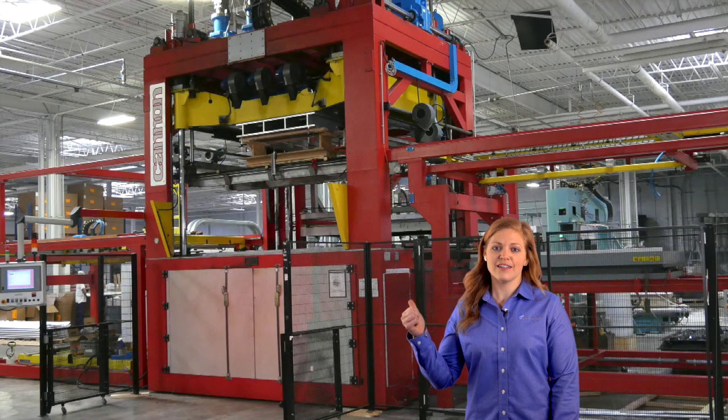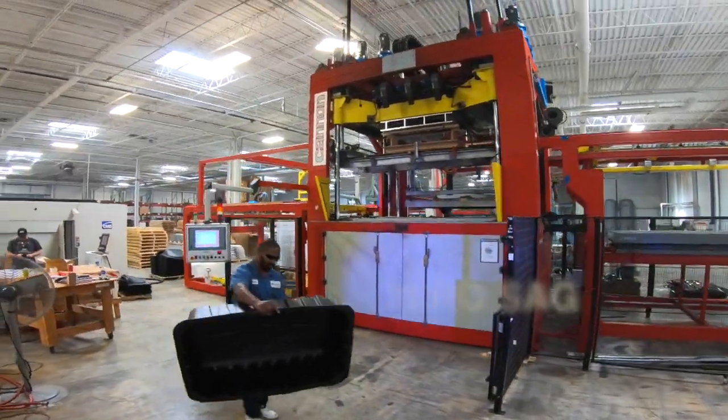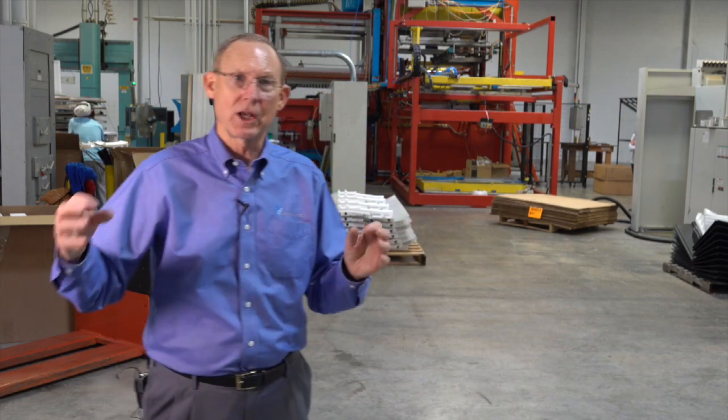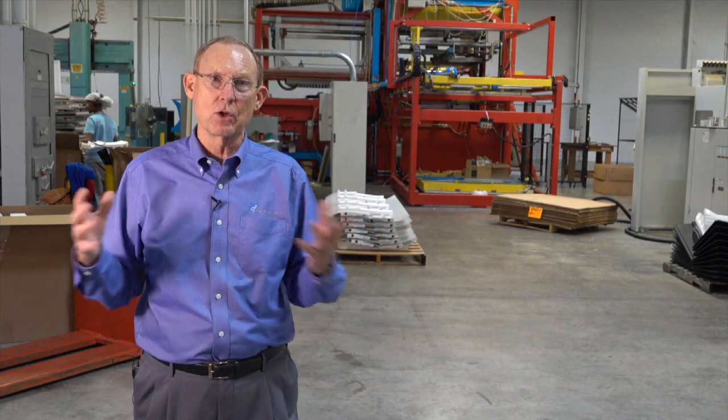We're especially proud of this machine from Canon — it's a zero sag machine and one of the first in a custom thermoformer in the United States. When we heat up plastic, it reaches a melt transition point and creates a sag, which is very difficult to manage in a shallow draw part because the piece stretches out. With the zero sag machine, there's no sag at all. When we pull the sag out of the material, there's less chance of thinning and we keep a much more consistent wall thickness on the plastic part.